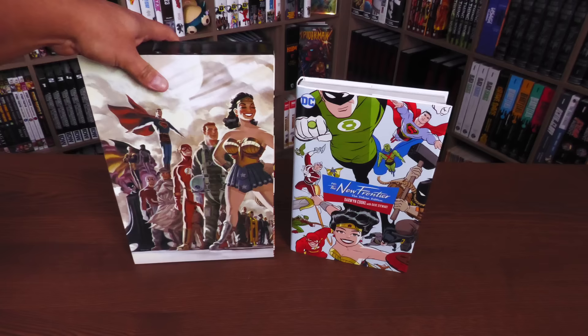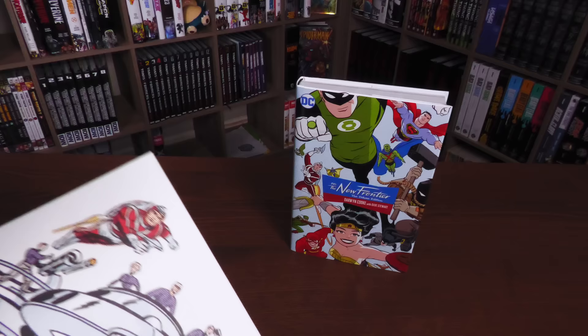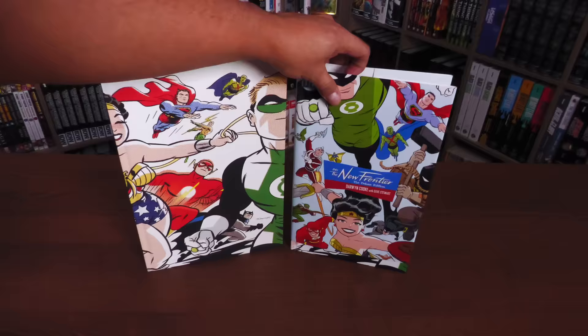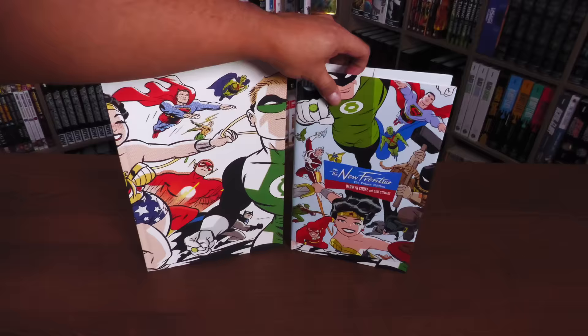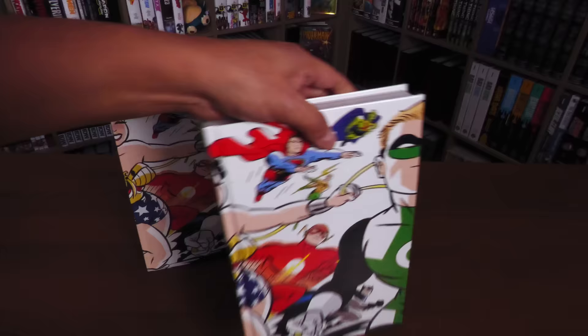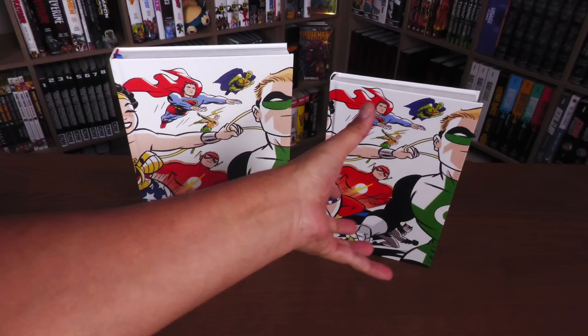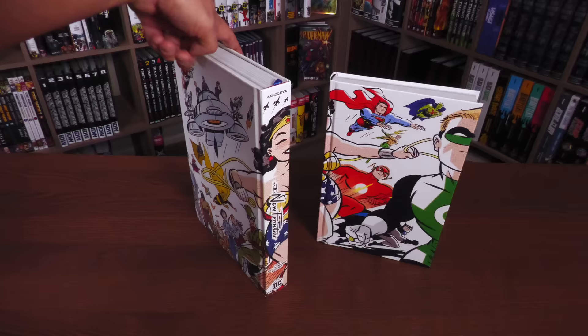The book does have a dust jacket. The very first thing I want to do is give you an idea of how big it is compared to the Absolute Edition. The Absolute Edition is a little pricier and currently out of print. The new Deluxe Edition is $59.99. Let's take it out of the dust jacket — this is the 15th anniversary. What's really cool is that they're using the same design for this book, although this one has a glossy finish. The Absolute has this texture — I love this texture so much.